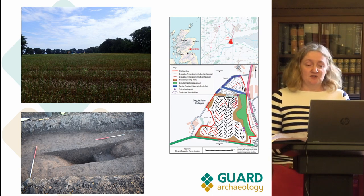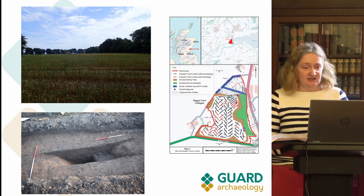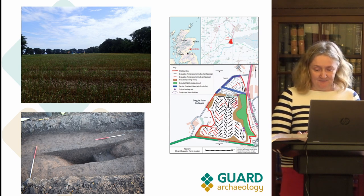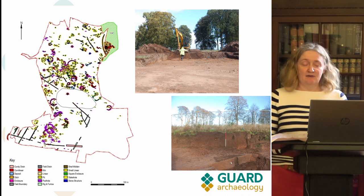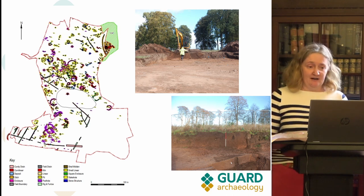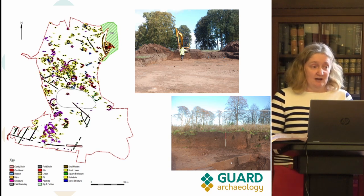During the evaluation we found quite a few other areas of archaeology, marked as red trenches in the evaluation location plan. In 2019 we went back to do the excavation and open up the areas of archaeology, and basically it just got bigger and bigger. You can see by the survey plan all the archaeology that we actually found.